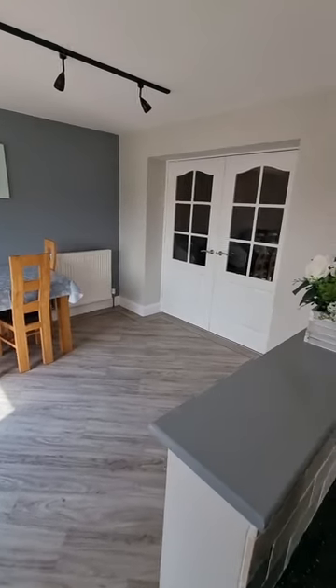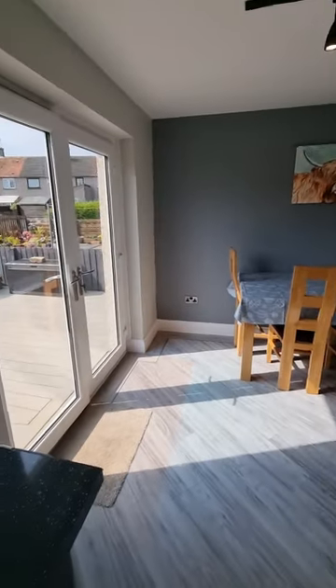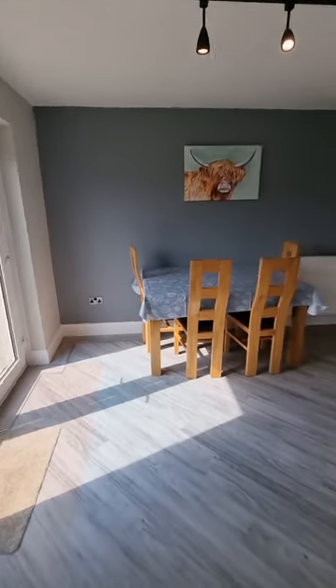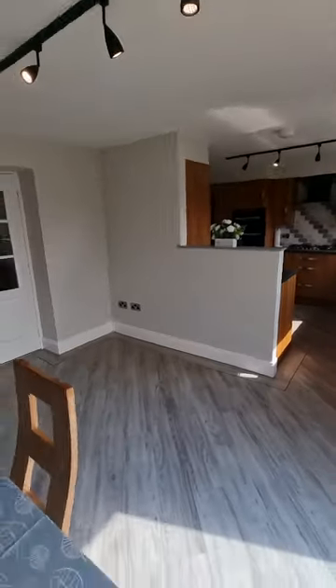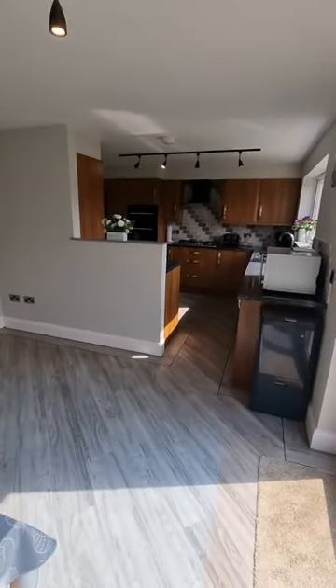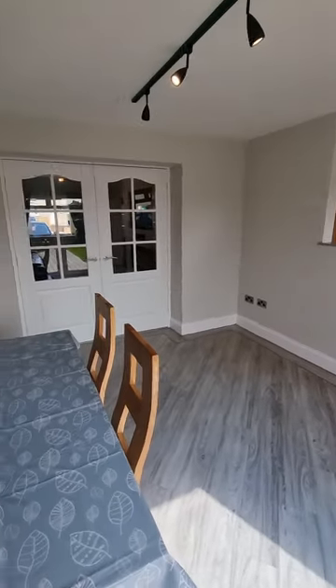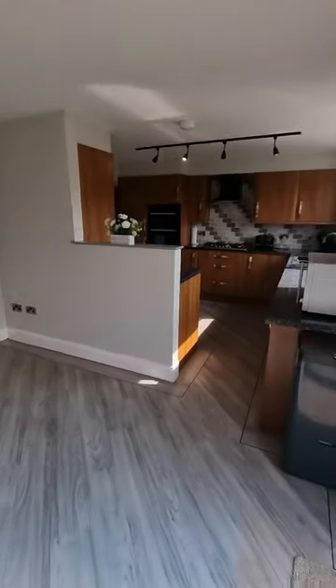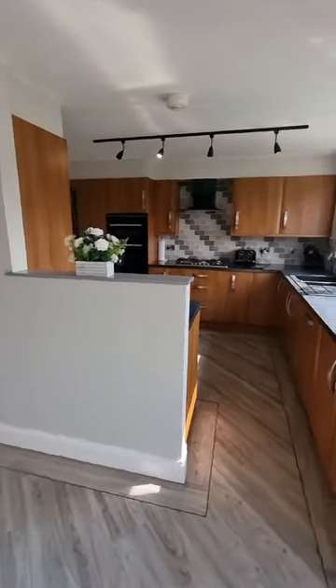Look at this — isn't this such a generous-sized family dining space? You can see that sun beaming in. Let me try and give you an idea of just how big this space really is. You can just imagine socialising, entertaining with family and friends. A great space, and this has really been the heart of the home.